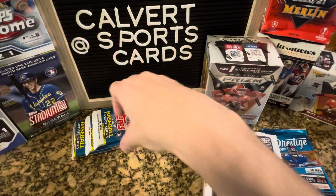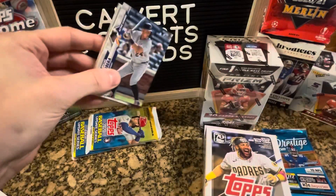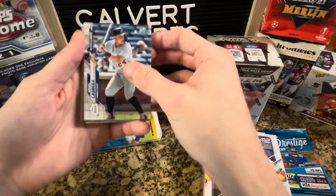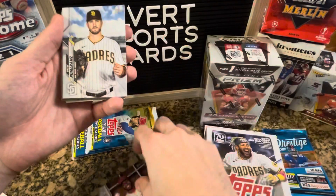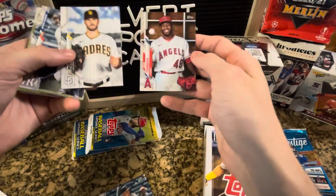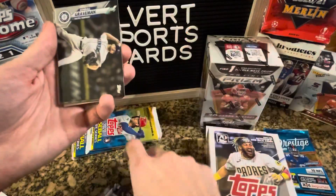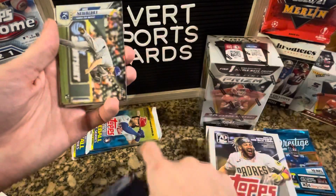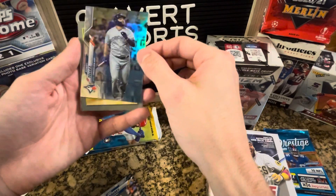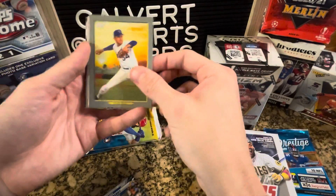On to 2020 Update pack number two. We got some type of rainbow foil in there — Cabrera. I'm not too familiar with image variations, so if there is one, let me know. Allen, Alonzo, Gravman, Chris Bryant, Newberry Rookie. We got a rainbow foil of Rowdy Tellez — not quite the Blue Jay we're looking for. Rainbow foil of Bo Bichette would have been really nice. Nolan Ryan, Kyle Ripken, Kron, Andy Burns Rookie, Nunez, and Ken Griffey Jr.